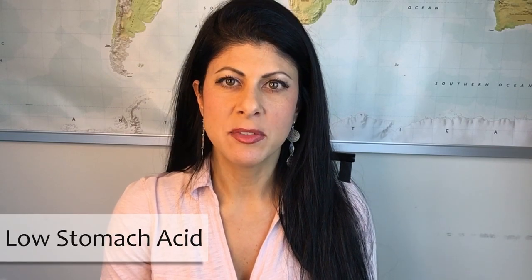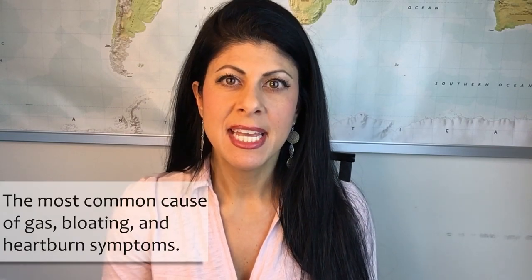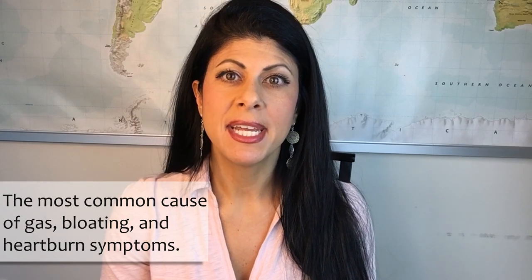This is part two of a video series I'm doing on upper GI issues, in particular low stomach acid, which is the most common reason that you have gas, bloating and heartburn symptoms. It's not the opposite — it's not too much acid, it's not enough. In the last video, I talked about the reasons why this is happening and how the pH of the stomach needs to be very acidic in order to function. So in today's video, I'd like to get into some of the things that you can do at home and with your diet to help out with this problem.